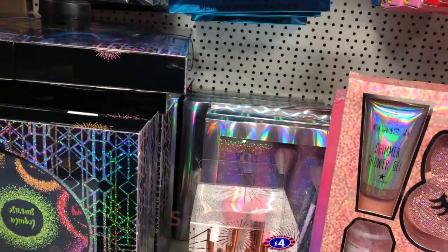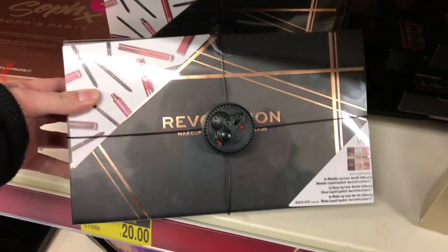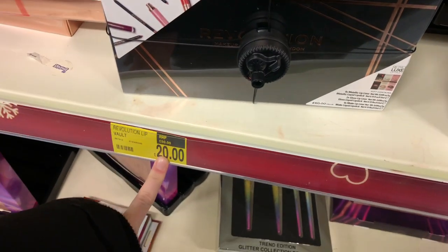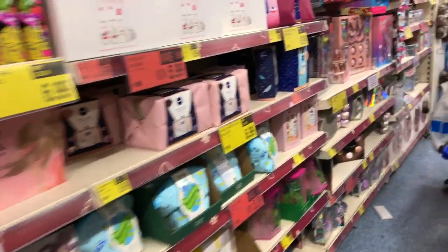These are nice but they're not the ones I wanted - what are those, bath fizzers? We've got Makeup Revolution Looks lip vaults in B&M for £20, and the So Forms which I showed before in B&M. This one's not very good so I can't find the stuff I'm looking for.